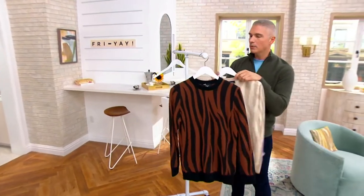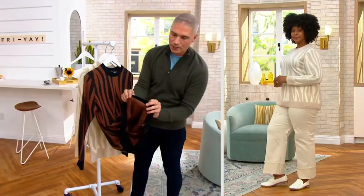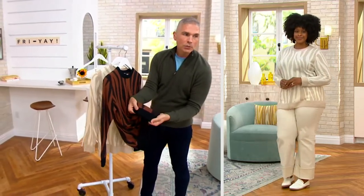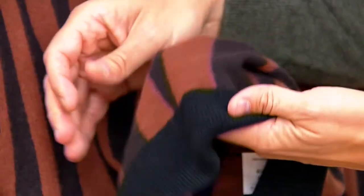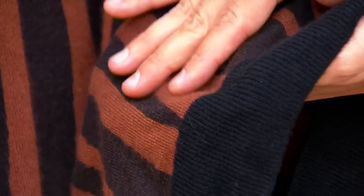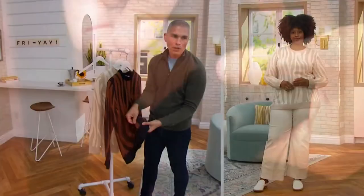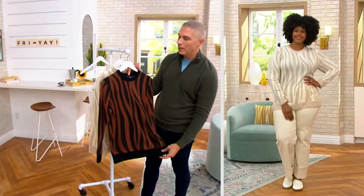I want to show you the brown zebra and the quality of this. The cashmere has a beautiful stretch and recovery to it, and this is 100% cashmere that's all ethically sourced and brought to us here at QVC. I love the story of Natum — it's about a gentleman who stumbled upon the sourcing for this and said to himself, I'm going to bring this to the United States and bring cashmere at an amazing value.